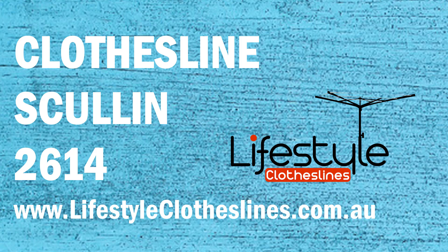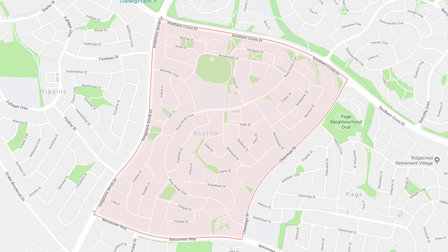If you live in the Scullin area of Canberra and are looking for a new clothesline or washing line for your home, Lifestyle Clotheslines can help. We cover the complete Scullin area and offer a supply-only service for the delivery of those bigger clothesline boxes directly to your door, or supply and installation if you need the assistance of a qualified clothesline installer to help with the correct setup and installation of a new clothesline in your home.